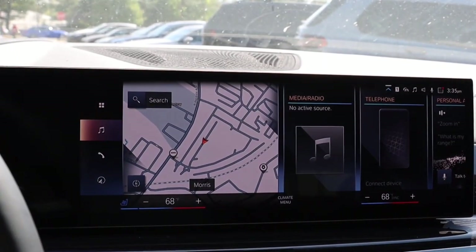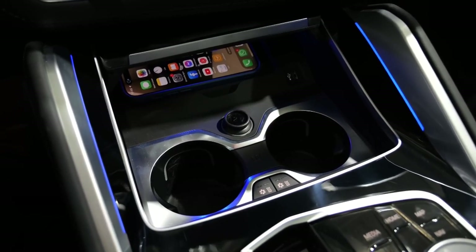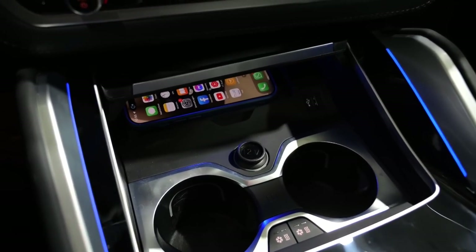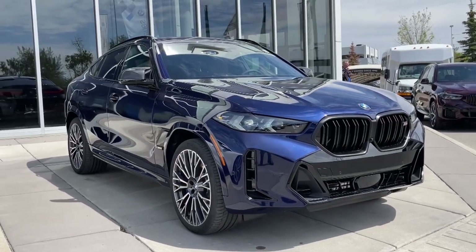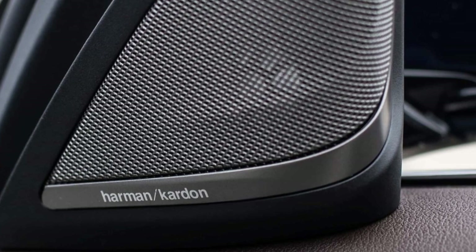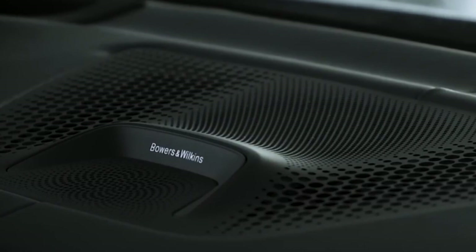Also, the automaker offers upgrades such as built-in navigation, enhanced USB ports, wireless charging, and a Wi-Fi hotspot. The all-new BMW X6 can also be upgraded with a premium Harman Kardon stereo, which will be standard on the M60i, or an even more premium Bowers & Wilkins unit.